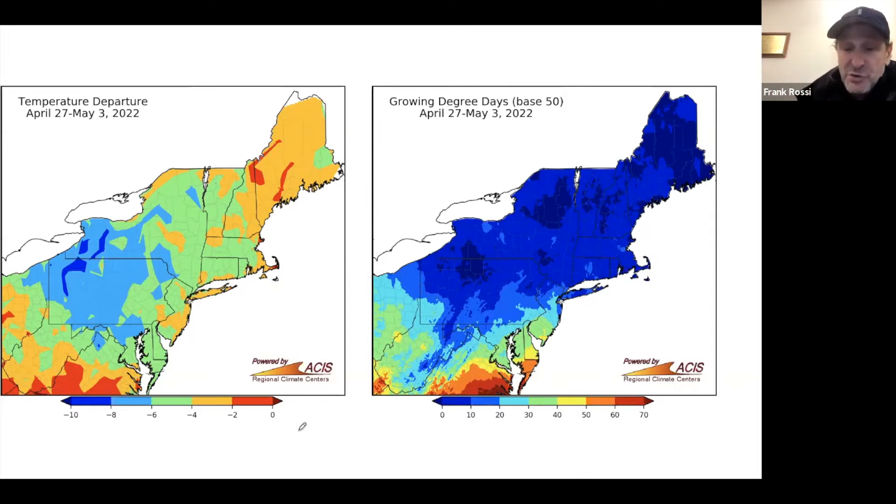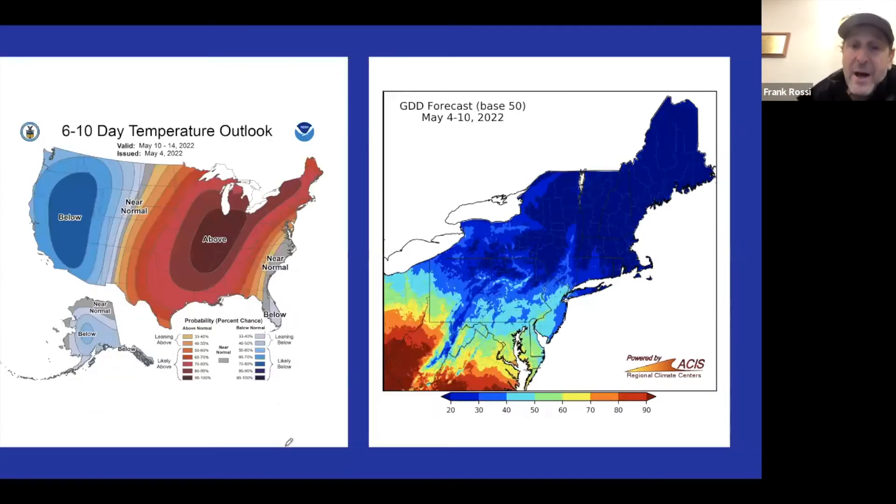The outlook looks warmer the further you get away from the coast. You're likely to accumulate a significant amount of degree days away from the coast and certainly to the southern region. So we are expecting a little bit of a warmup inland, but along the coast it'll still be on the chilly side.